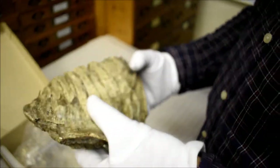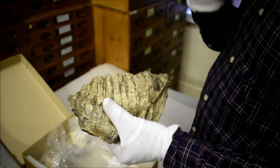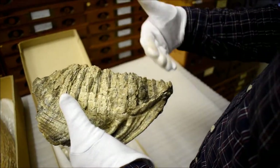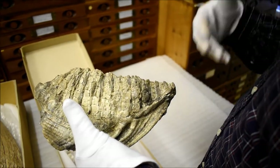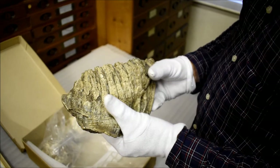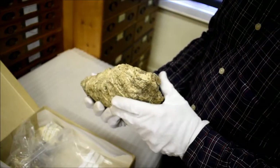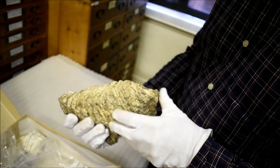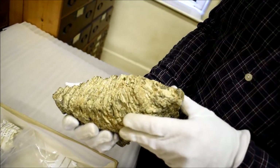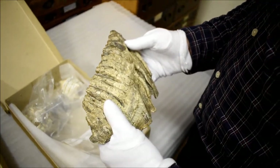The other interesting thing about mammoth teeth is that they grew from the back of the mouth. In humans, when we lose a tooth it grows up from underneath, but in mammoths teeth grew from the rear of the mouth and came forward to replace the tooth that then fell out or was worn down at the front. As they wore down their teeth, further teeth would come forward from the back — until eventually, in old age, they were no longer replaced. Because of all the grinding of vegetation, once their teeth were ground down they would often die of starvation, we think, because they had no more teeth to grow. But they still lived, we think, to about 60 to 70 years of age — a bit like a modern elephant.